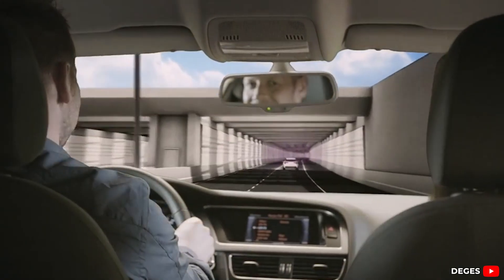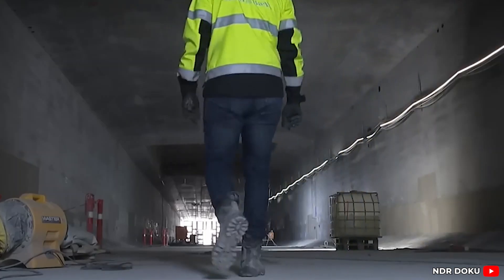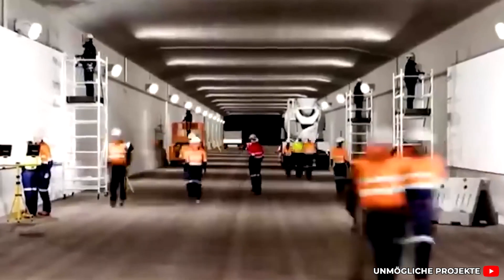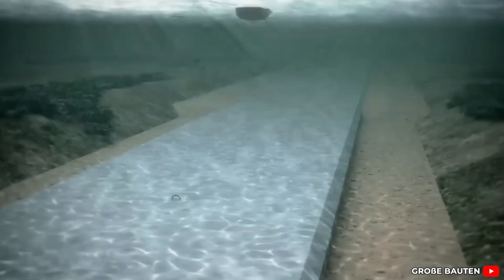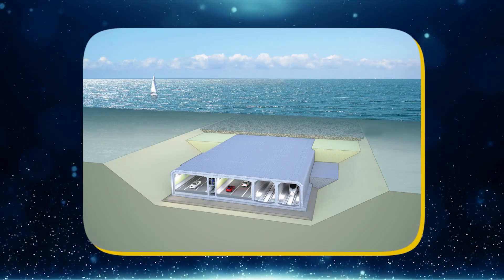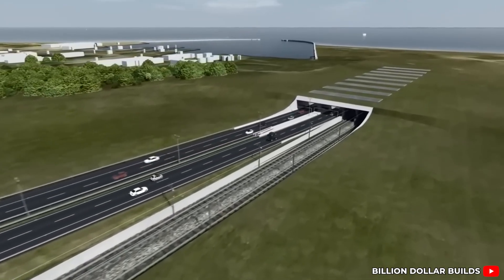Before a single tunnel segment could be placed, before the concrete was poured or the steel was forged, the first task was to make space — not just a little room, but an entire underwater corridor carved through the Baltic seabed. That meant one of the largest excavation operations in European history. What Germany and Denmark are doing is a full-scale reshaping of the ocean floor, executed with a level of precision that borders on surreal. At the heart of this massive effort is the dredging operation. More than 19 million cubic meters of sand and clay, silt and glacial deposits must be removed to create a path for the tunnel to settle into.